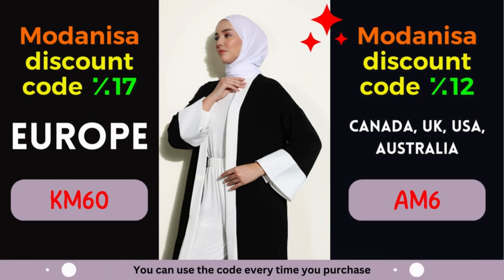To add a cherry on top, we are delighted to present you with exclusive Modanisa coupons that offer remarkable discounts. In this video, we will dive into two fantastic Modanisa coupon codes, granting you impressive savings for specific regions. Get ready to elevate your shopping experience without breaking the bank.